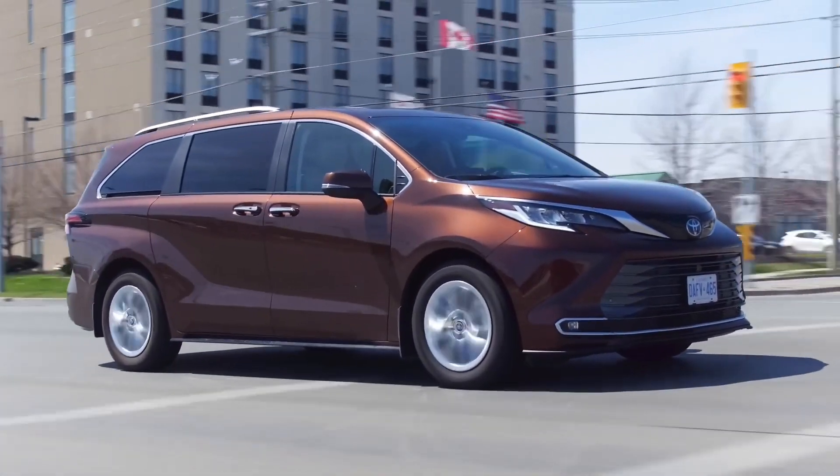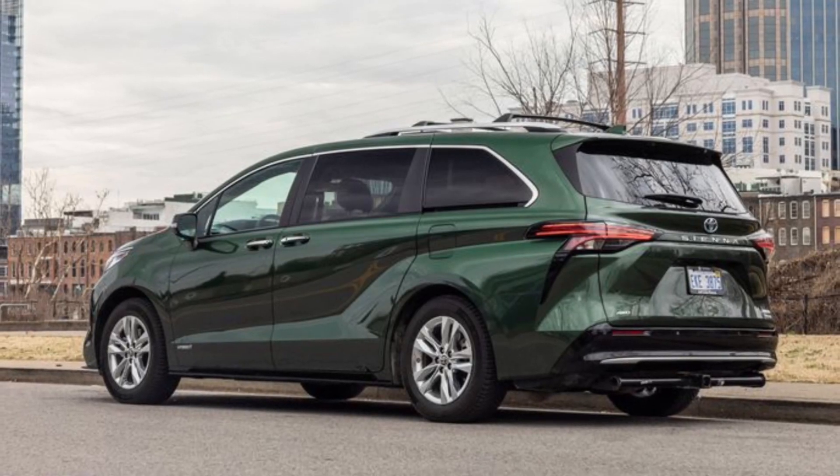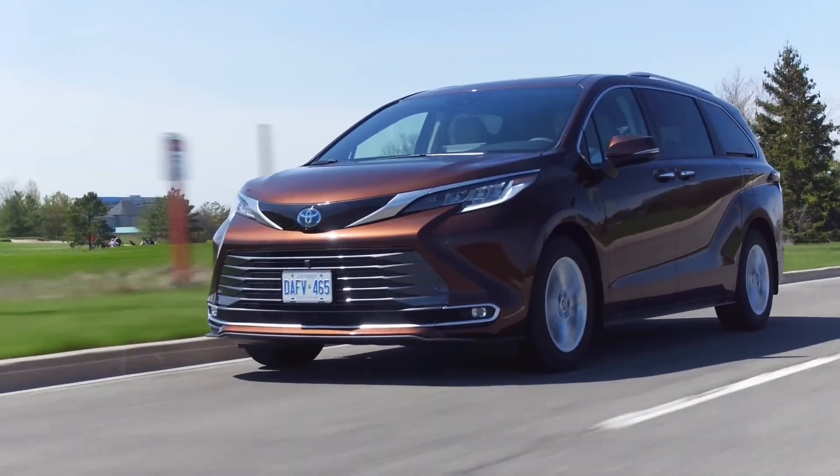The price of the 2024 Toyota Sienna starts at $39,080 and goes up to $54,540 depending on the trim and options.